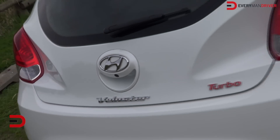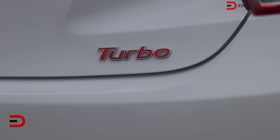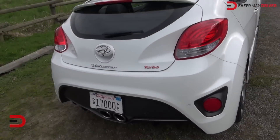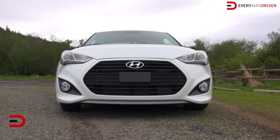The 2013 Hyundai Veloster Turbo made its world debut at the Detroit Auto Show, and in the process put its competitors — the Volkswagen GTI, Honda Civic SI, and Mini Cooper S — on notice.